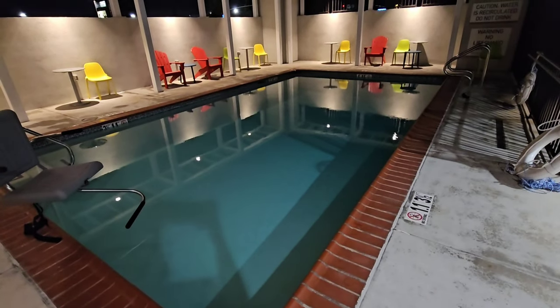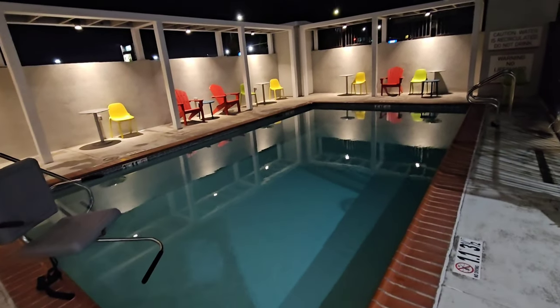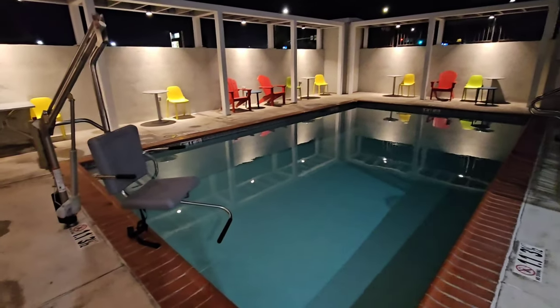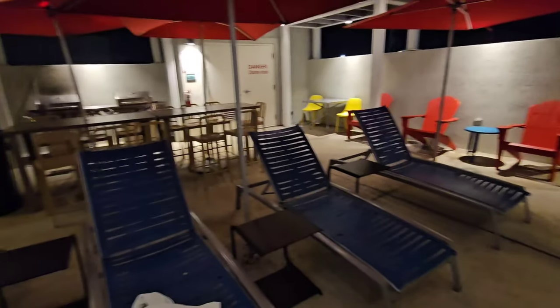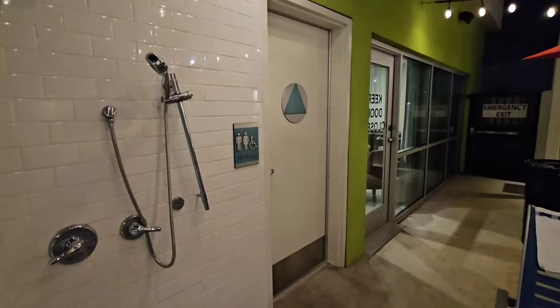They do have a nice, cozy little pool. I actually didn't get in because being a Florida girl, the weather at night is a little too chilly for me — it's like 60s to 70s out here. During the day we just didn't have an opportunity to hop in. But there's plenty of seating, they even have a grill if you want to cook out here, and there's also an outside restroom as well.